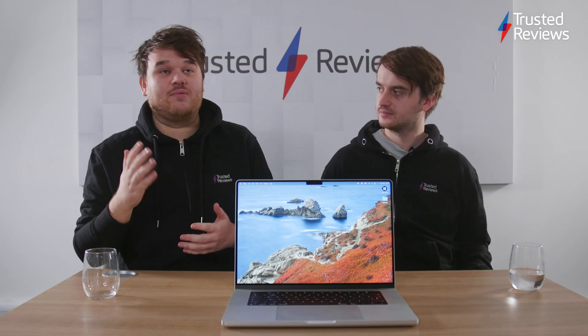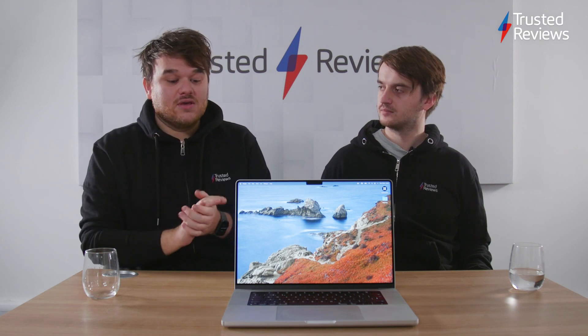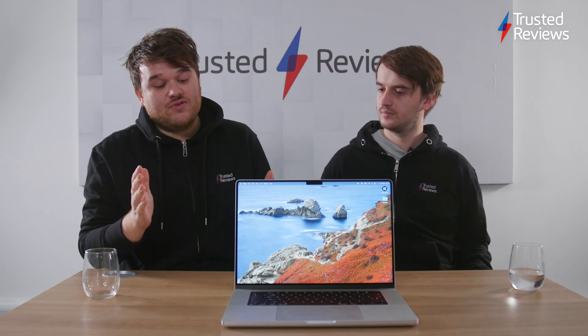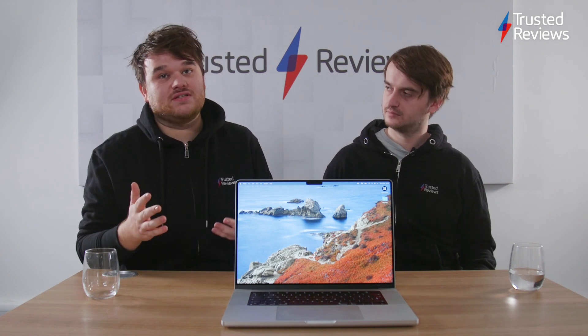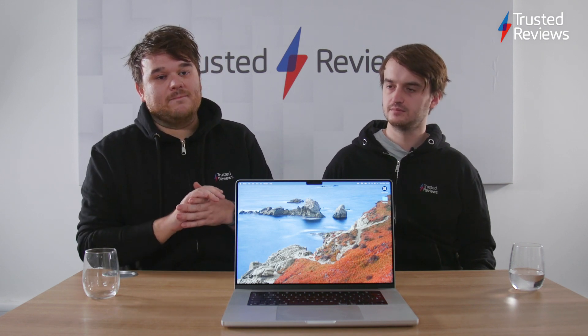I'm not going to touch on the performance stuff too much. Ryan's going to talk a little bit about the new chips — the M1 Pro and the M1 Max. But yeah, kind of general thoughts. I really like it. I think obviously it's a high-end, high-priced laptop aimed at the more creative market.